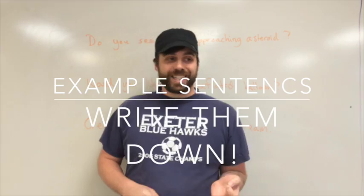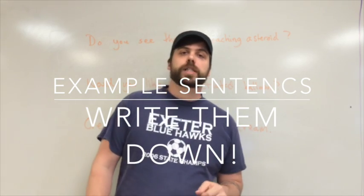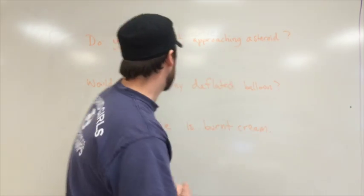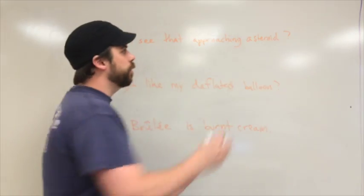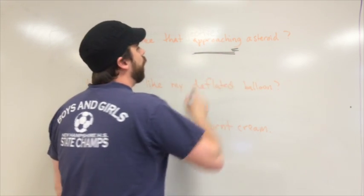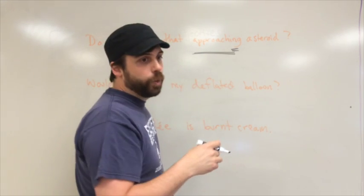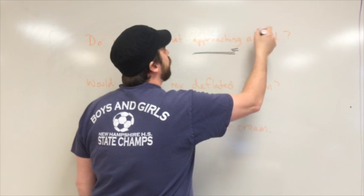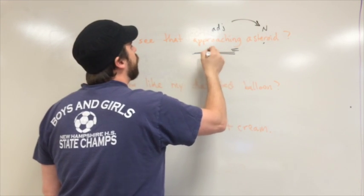Now that we know participles act like adjectives — modifying nouns, answering 'which one' or 'what kind' — and come in two flavors, let's find them in sentences. First: 'Do you see that approaching asteroid?' We see -ing, so possibly a present participle. Does 'approaching' act like an adjective? Yes — what kind of asteroid? The approaching asteroid. So 'approaching' is our present participle, modifying the noun 'asteroid.'